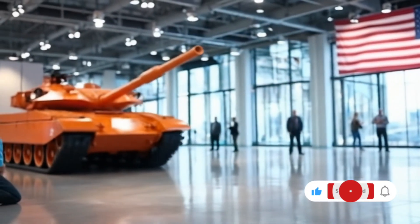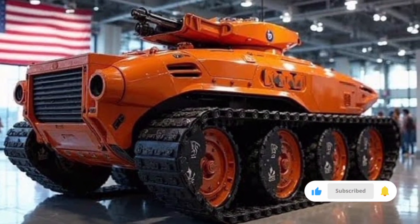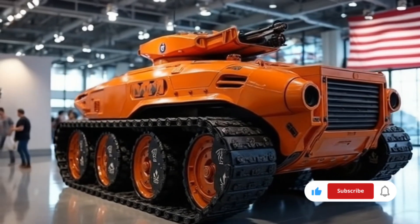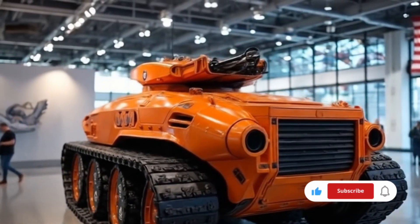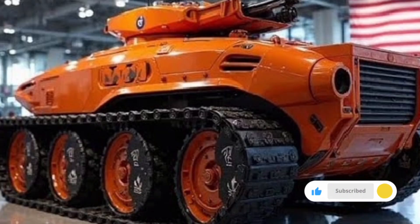Communication and battlefield networking capabilities have been pushed to new heights. The integrated communication suite offers encrypted voice, data, and video links with both ground and air units, enabling seamless coordination in joint operations. The tank can also operate as a mobile command post in certain configurations, giving commanders the flexibility to lead from the front while maintaining full control over their forces.